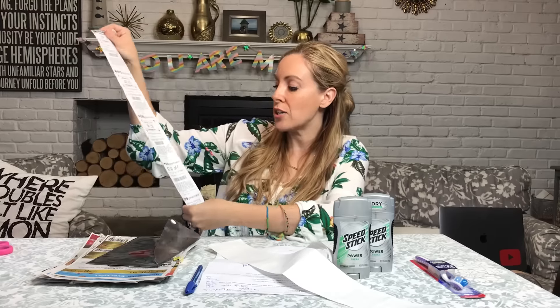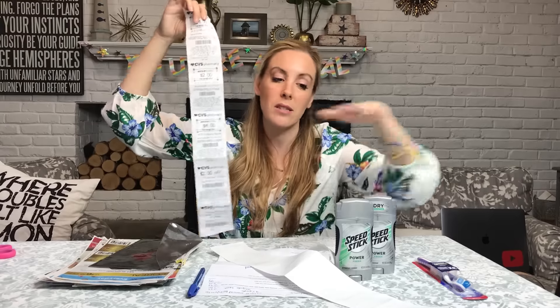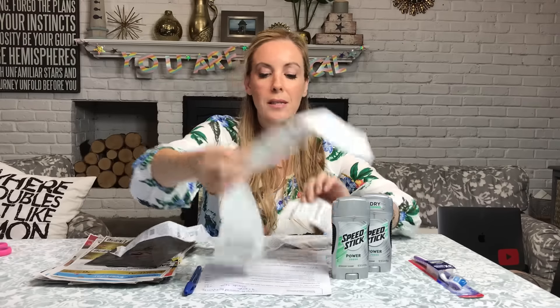I still have from last week, because I haven't had a chance to spend them yet, $12 left from last week because this is such a small haul. So $12 plus the $6 that I got from here — next week I have $18 worth of extra care bucks that I'm going to be able to spend. And hopefully I'll be able to take home a lot more than just deodorant and toothbrushes.